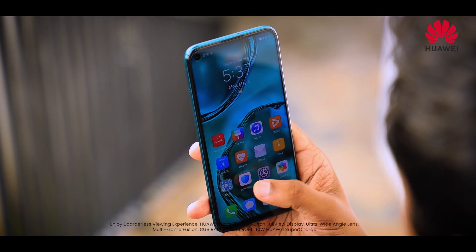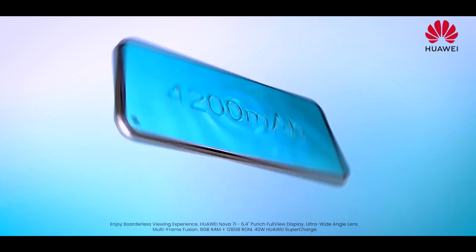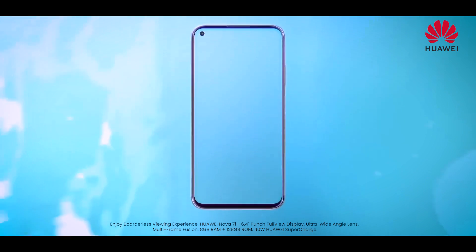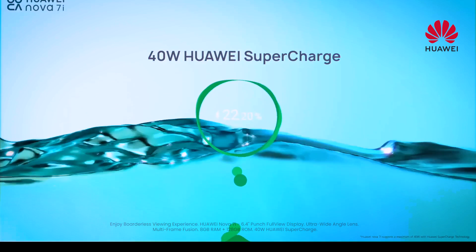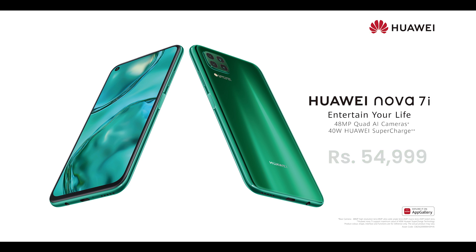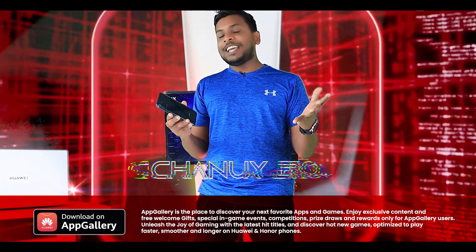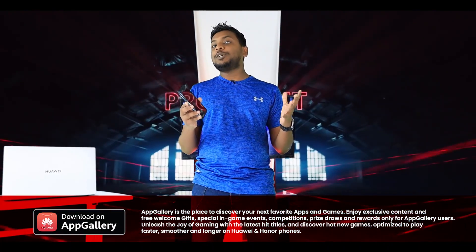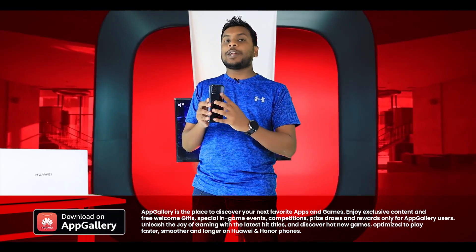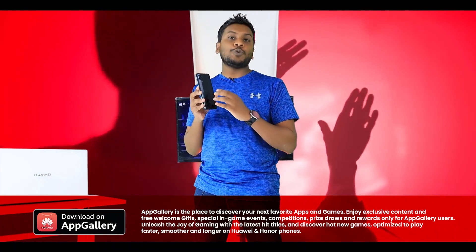The Nova 7i comes with 40W Supercharging technology for the battery. It is a popular smartphone in Sri Lanka, featuring 8GB RAM, 128GB internal storage, a 48MP quad-camera setup, and 40W Supercharging technology.